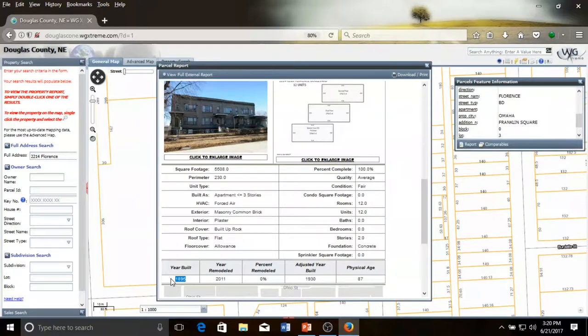This report also contains other information that may be useful later for writing the description of the building — in this case, that it has masonry brick walls, that its roof is a built-up rock flat roof system, and that as an apartment building it contains 12 units. When you have obtained all of the information that you think is useful or necessary, you can then close out of this window.